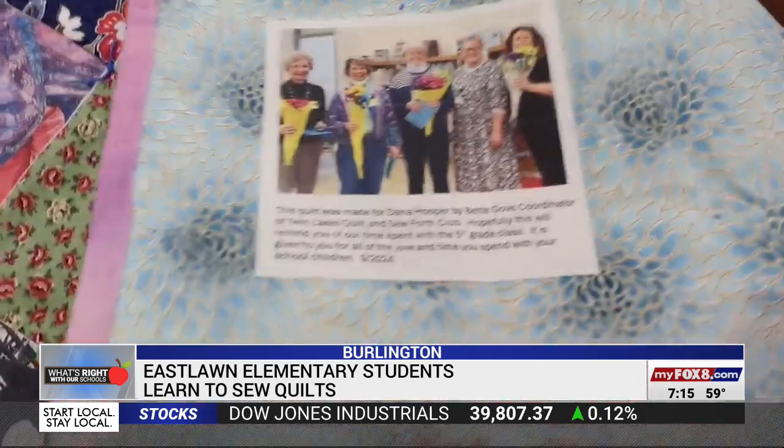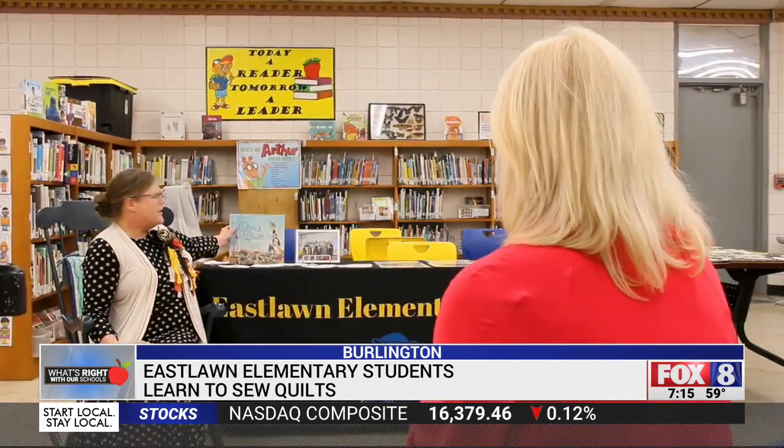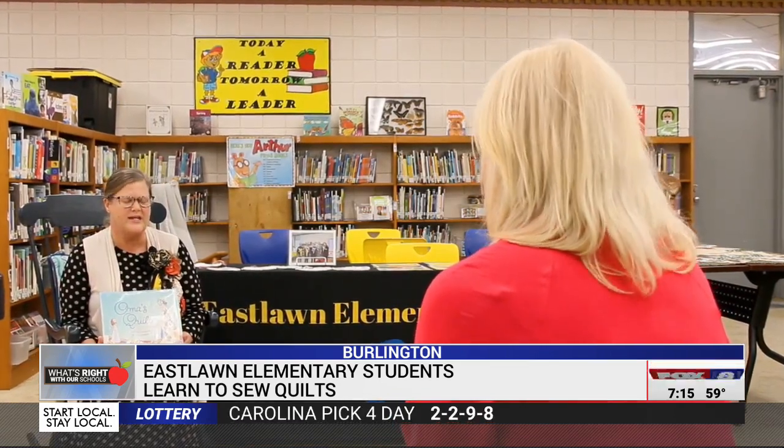Teaching students to sew was the idea of media specialist Dana Hopper. It started with the book 'Oma's Quilt.' When I read it, it's about a little girl whose grandmother goes to a retirement facility, and she decides to sew a quilt together to piece together some beautiful memories — like her first recital, the baby's blanket when she was first brought home. I really wanted a hands-on experience and to bring this story to life.